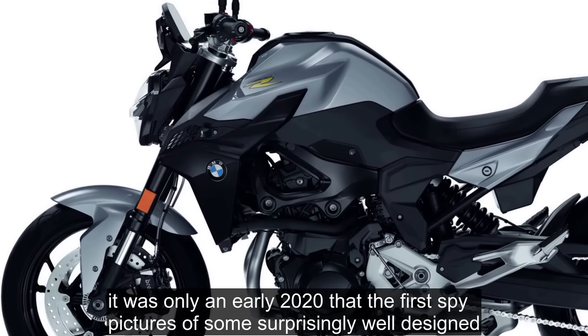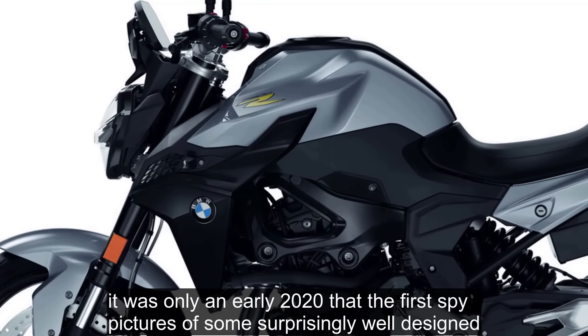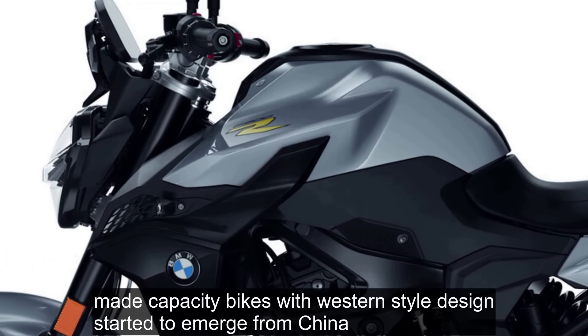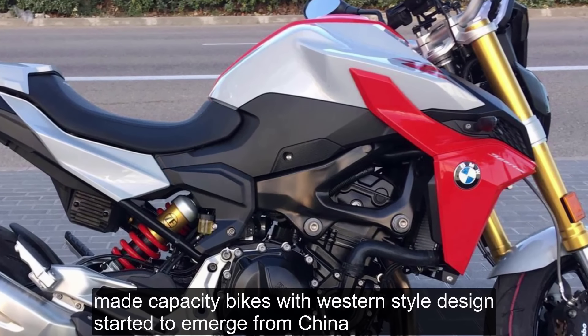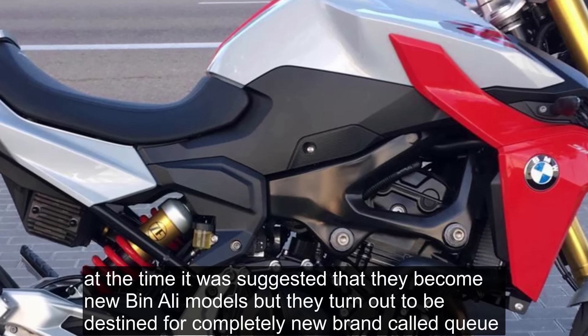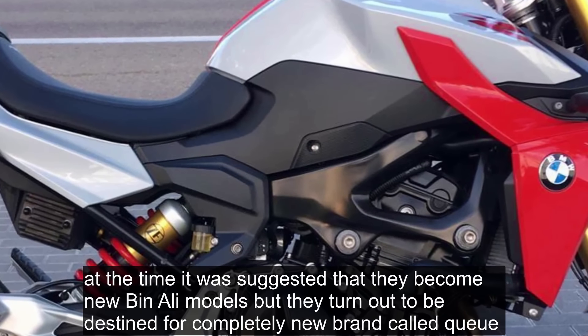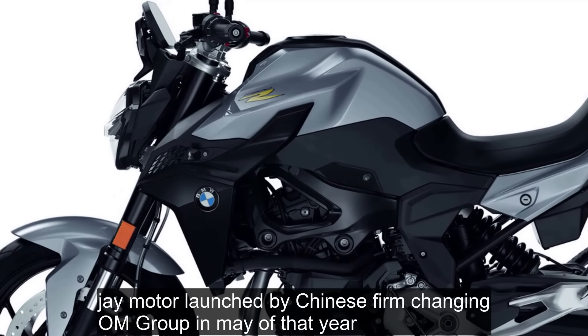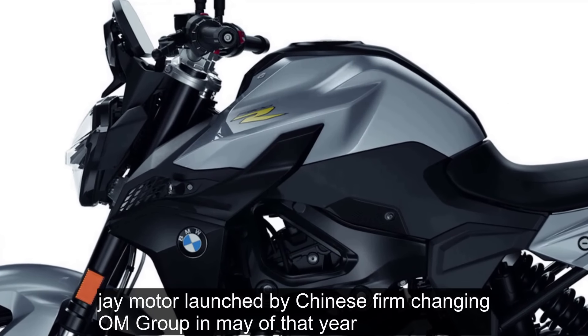It was only in early 2020 that the first spy pictures of some surprisingly well-designed mid-capacity bikes with western-style designs started to emerge from China. At the time, it was suggested that they become new Benelli models, but they turned out to be destined for a completely new brand called QJ Motor, launched by Chinese firm Qianjiang Group in May of that year.